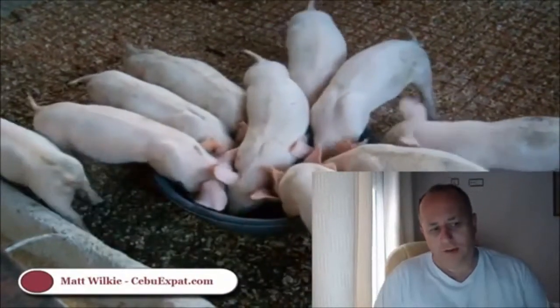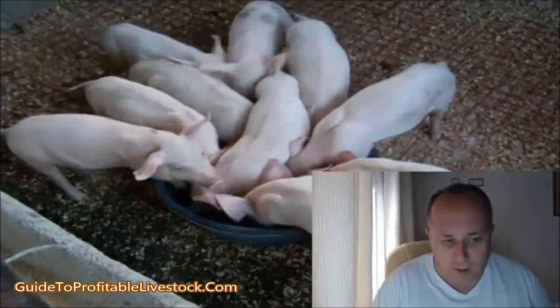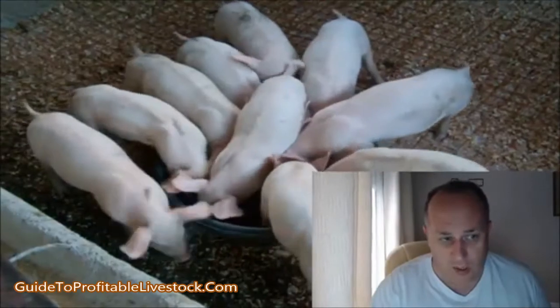Owning a piggery in the Philippines is a business we've done — we've got the experience in it. The first thing I want to say is why we did a piggery, and it was to help support my in-laws.